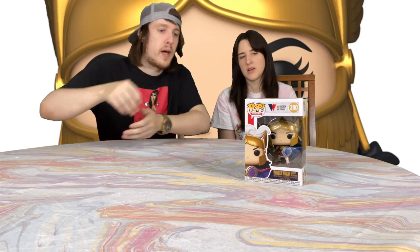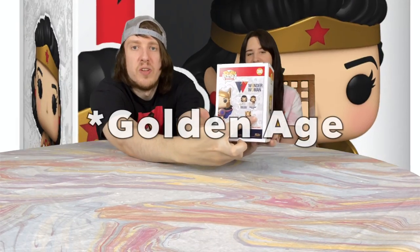The last Funko Pop that we got was Wonder Woman. It's not any type of exclusive — not a Hot Topic or Target exclusive — but it's a really intricate pop. I like her with the gold helmet and the shield. All of the Wonder Woman ones are really cool. It's also got the mod and the secret agent on the back, so that's really cool. There aren't that many in this set, so it would be almost easy to complete. Hopefully we do complete it.